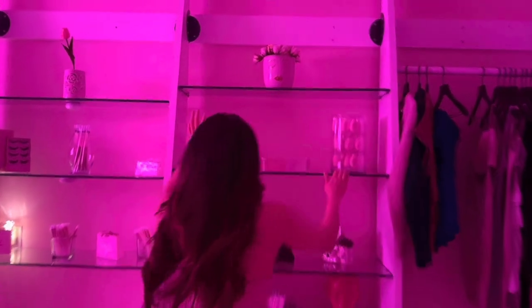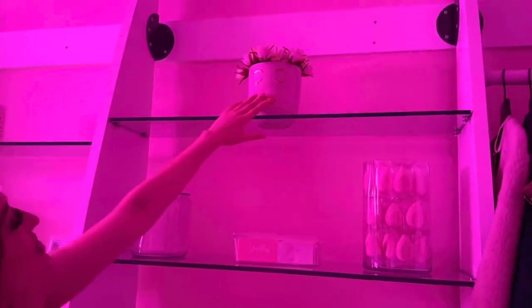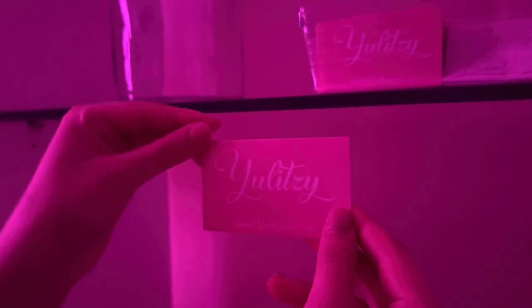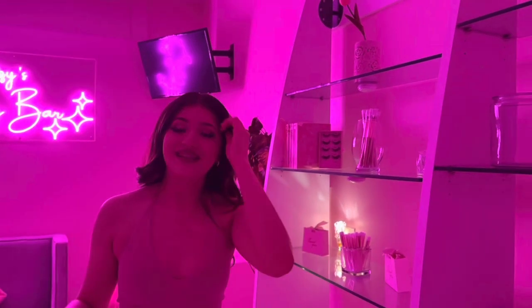Right here we need a stock up — we sold out. But right here we just have a little plant, and right here we have our business cards. And then right here, our beauty blenders. Guys, these beauty blenders are the best. We're not just saying that — literally that's the one I use every single day.